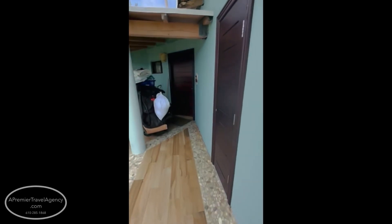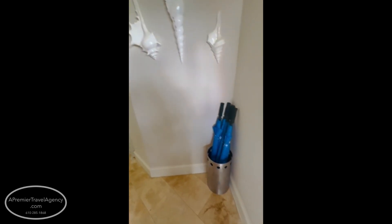Here we are entering Beaches' two-bedroom butler suite. They're in here cleaning the room but we'll get a nice quick look at it. You enter through the beginning — there's a great little entryway with umbrellas, hopefully you won't need those.